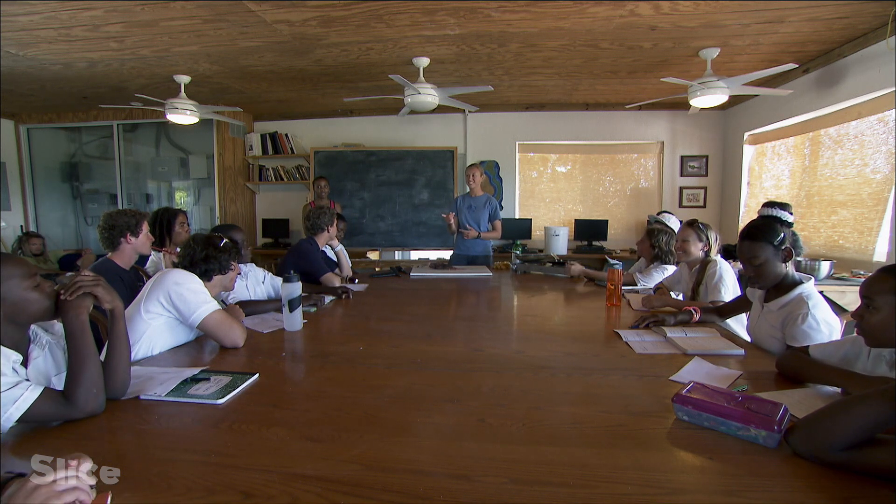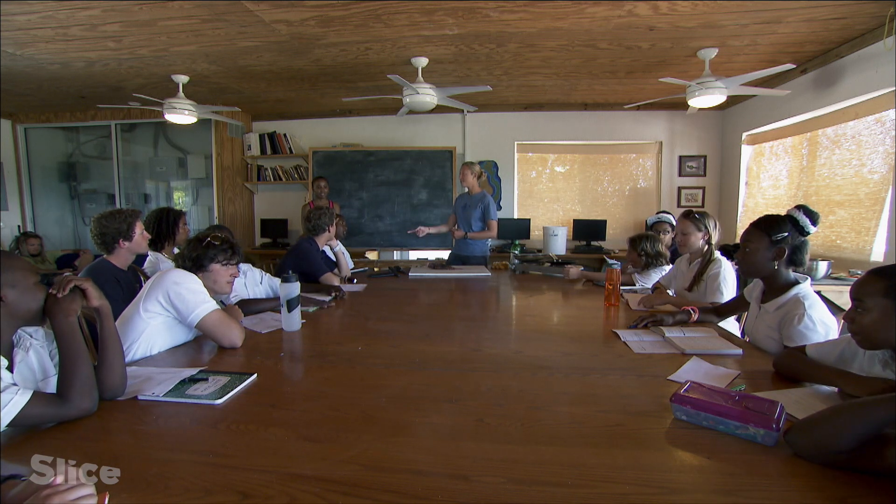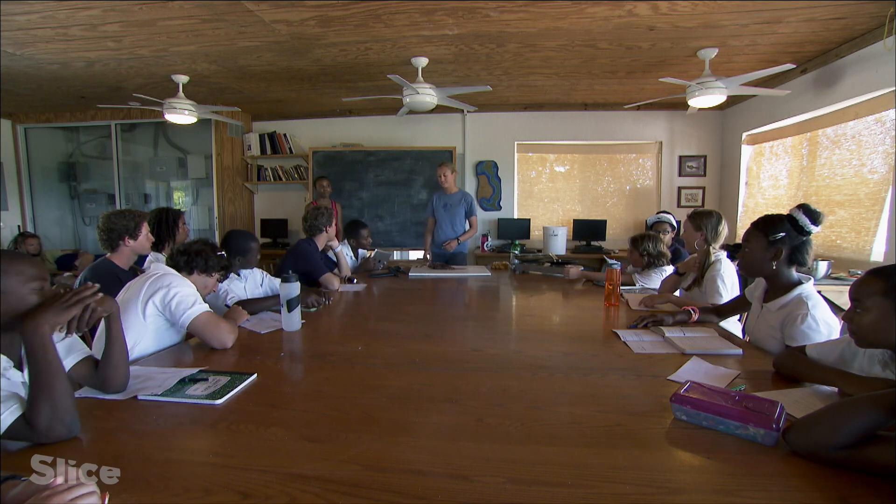Near beaches? Warm areas? Everywhere. We have them everywhere in all sorts of habitats.